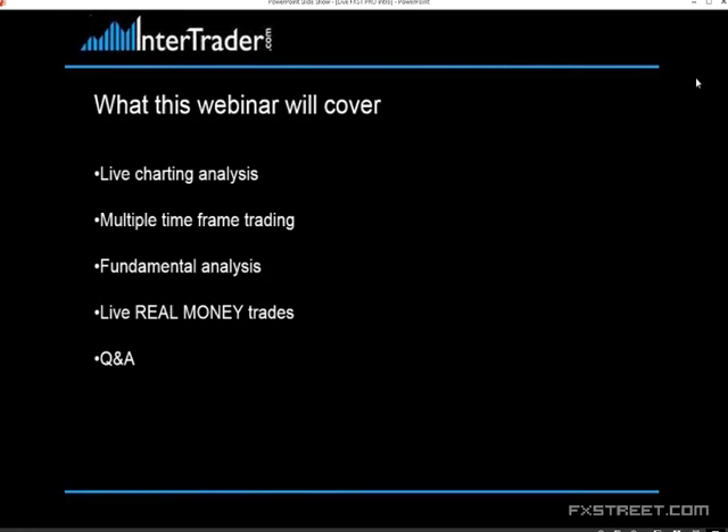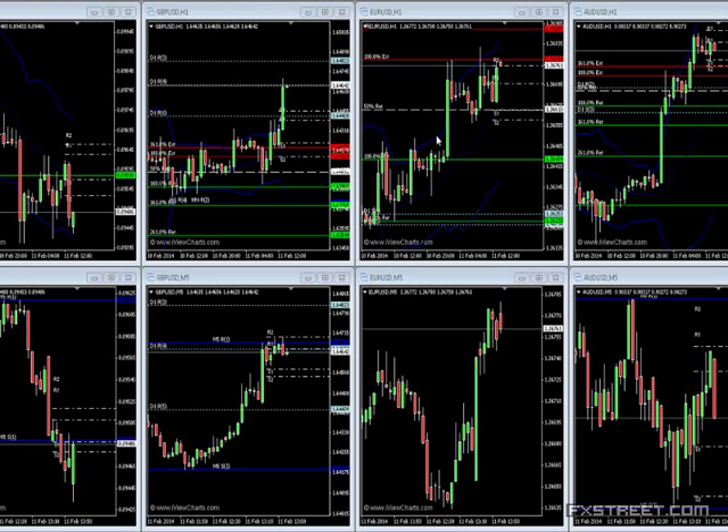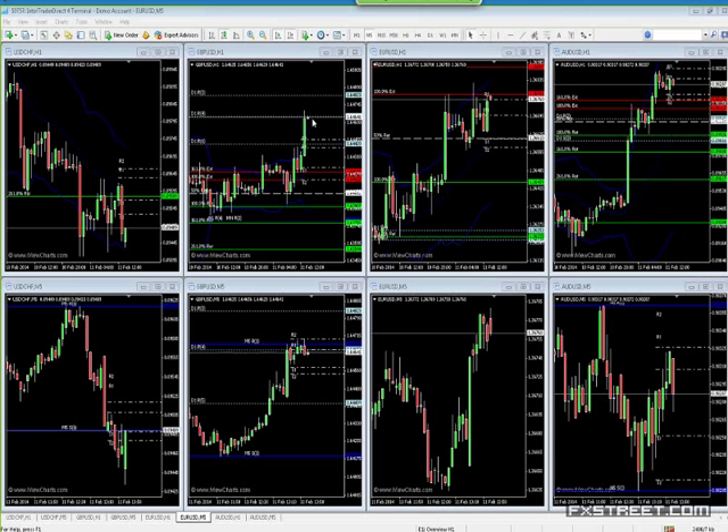I've got a selection of currencies up: dollar-Swiss, pound versus the dollar, euro-dollar, and the Aussie-dollar — just a random mix to see what the market's doing right now and where we can get involved. The first thing I'm trying to put across is that you need to be looking at the right kind of time frame to get an idea of where the market's going. Take cable — pound against the dollar — on the hourly chart we've been in a fairly tight range, as you can see from the Bollinger Bands, the blue lines. We finally broke out to the upside.